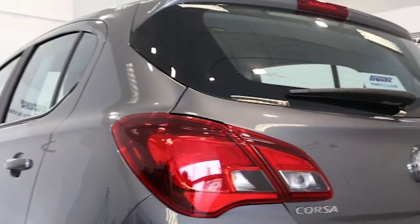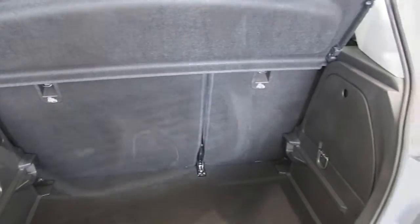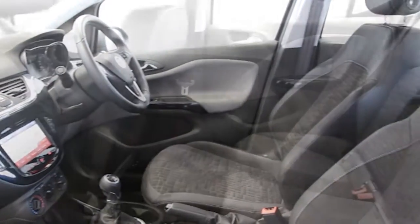Key features include air conditioning, half Morricana trim, 17 diamond cut Titan alloys, Vauxhall OnStar, Interlink audio system, and DAB digital radio.